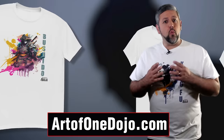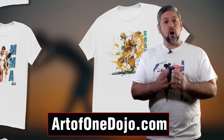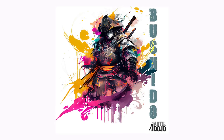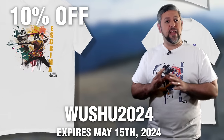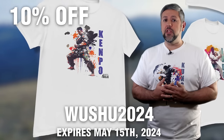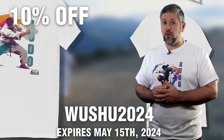If you like our content and want us to keep developing more episodes like this, please help us out by visiting ArtOfOneDojo.com. We have a store with exclusive shirts featuring various martial arts styles and grandmasters. For a limited time, you can use the code WUSHU2024 to get 10% off any t-shirt. This is our way of thanking you for being a part of our dojo family.